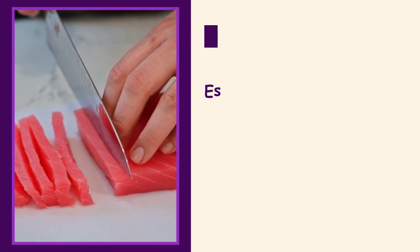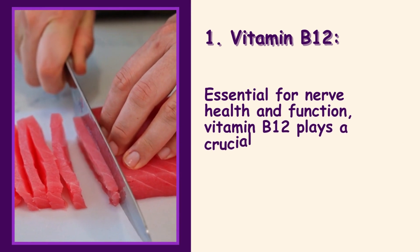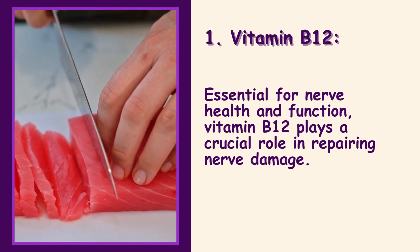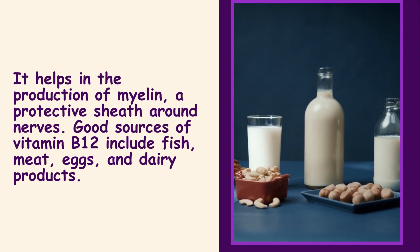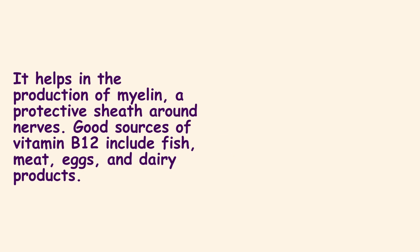1. Vitamin B12: Essential for nerve health and function, vitamin B12 plays a crucial role in repairing nerve damage. It helps in the production of myelin, a protective sheath around nerves. Good sources of vitamin B12 include fish, meat, eggs, and dairy products.